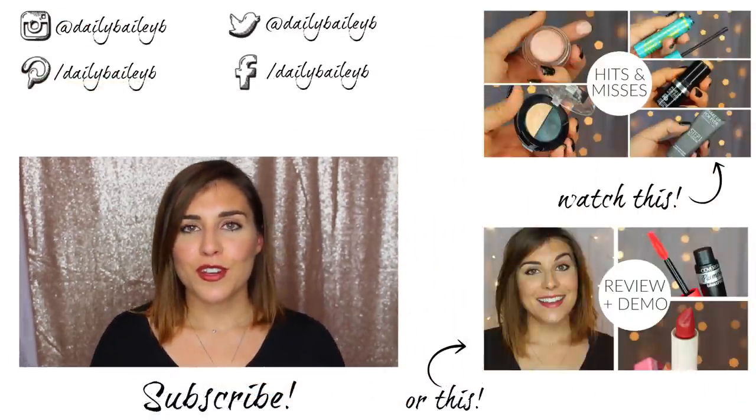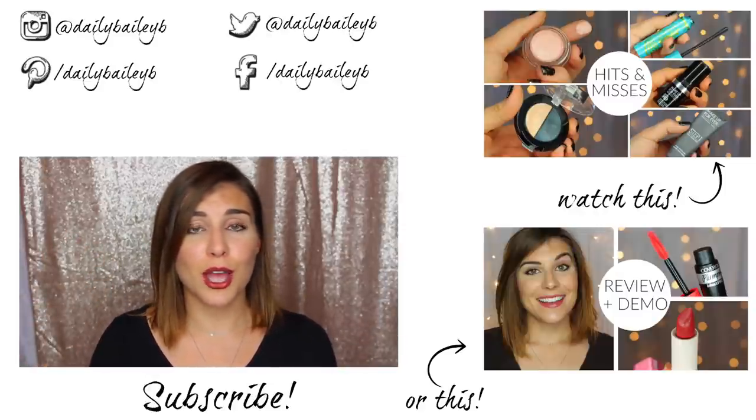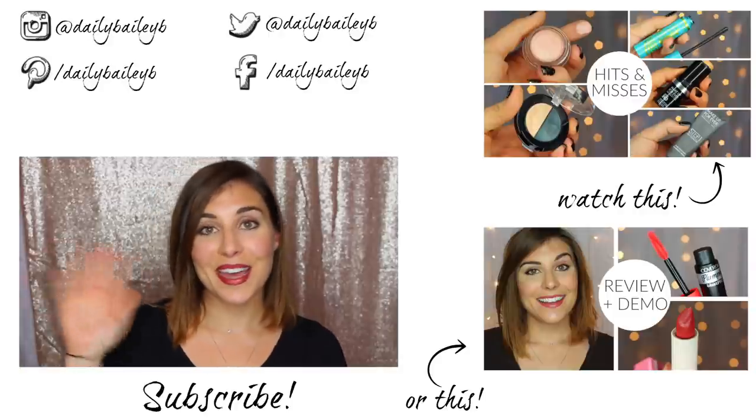That's it for me, you guys. I really hope you enjoyed this video. I'd love to hear what products you have been using up or if you have any opinions on the products I mentioned — definitely let me know in the comments below. Thank you so much for watching, please don't forget to subscribe if you haven't already, and I will catch you in the next video. Bye!